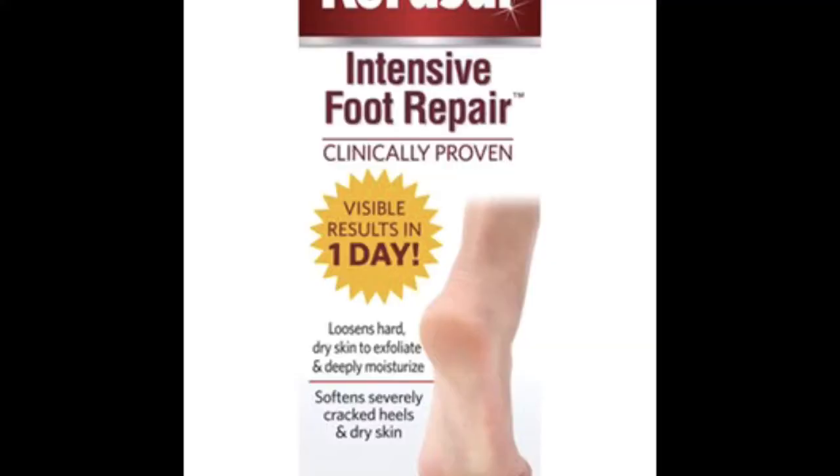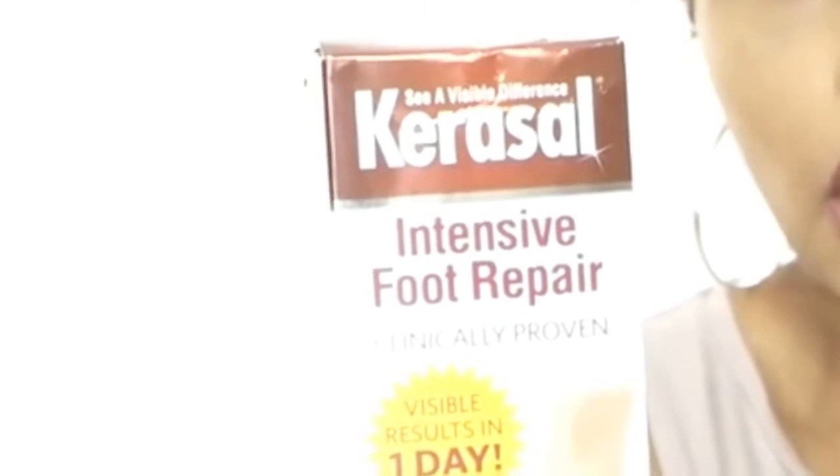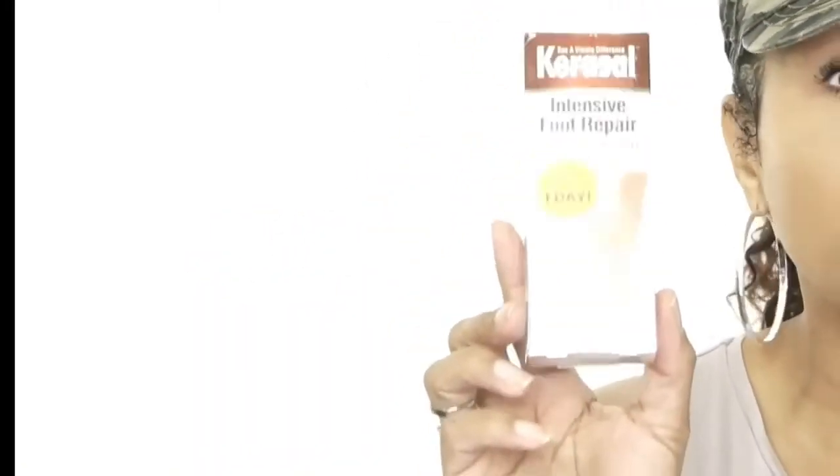My next product that I ran out of and will replace is by CeraVe — this is their Intensive Foot Repair. The box is all beaten up because I love it so much. If you're experiencing really dry feet or areas your pedicurist has to really concentrate on, get you some CeraVe Intensive Foot Repair. The key ingredient is 5% salicylic acid. Your face products have substantially less — around 1.5 to 2% — but this has 5% because it's for your feet.